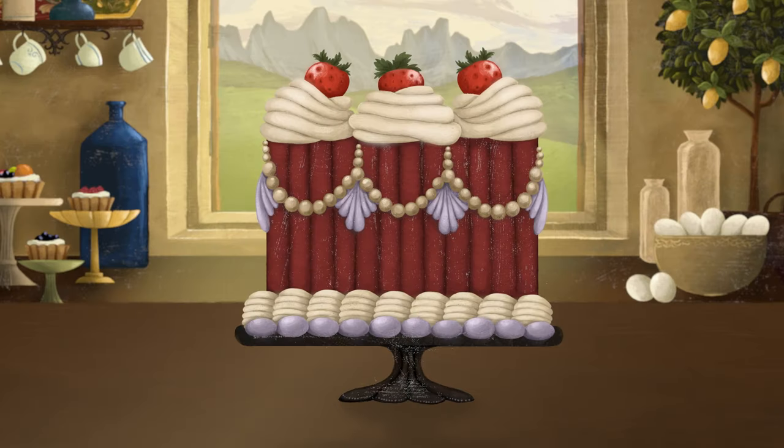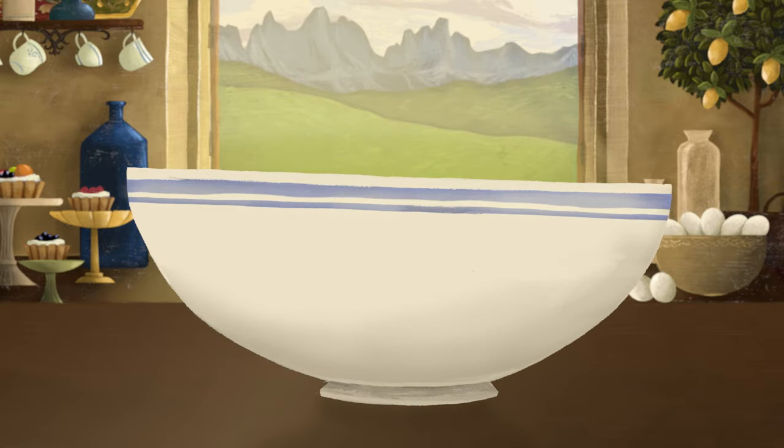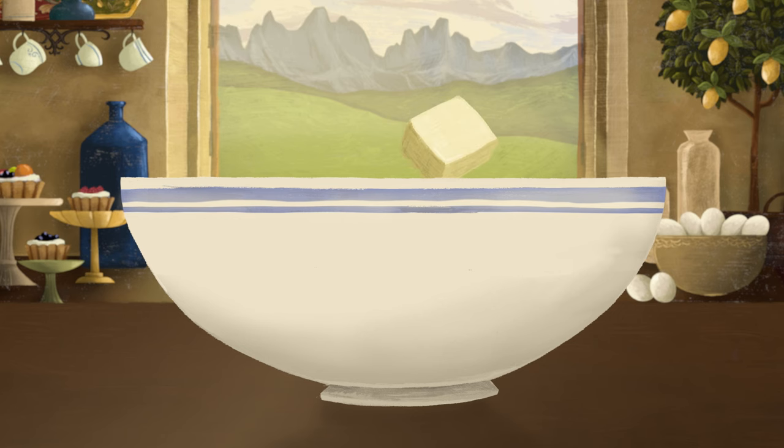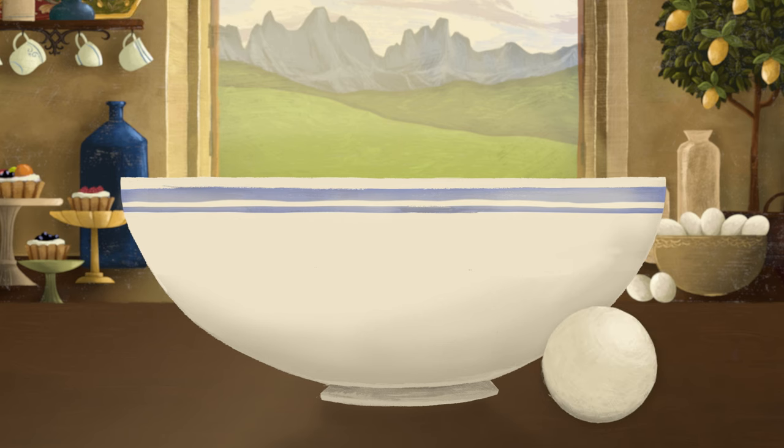Before a cake is a cake, it's just a collection of ingredients. We usually begin with flour, sugar, butter, and, you guessed it, eggs.